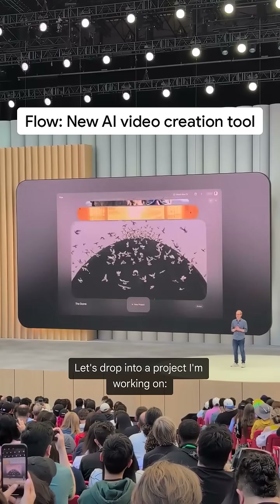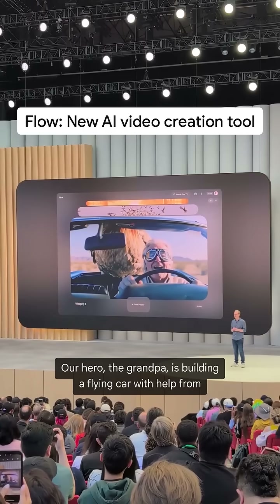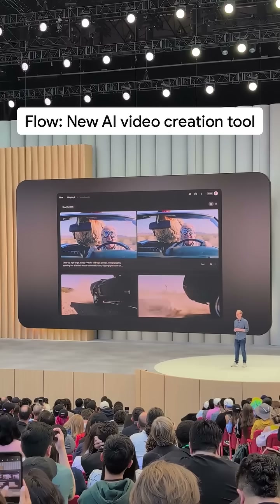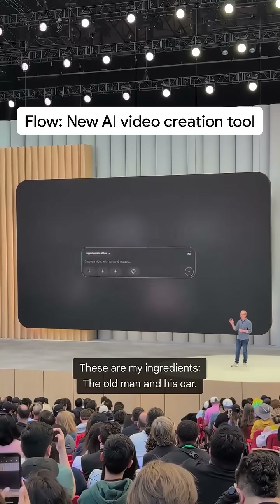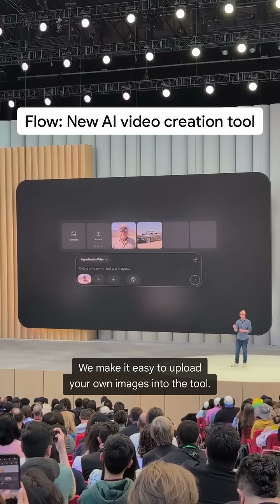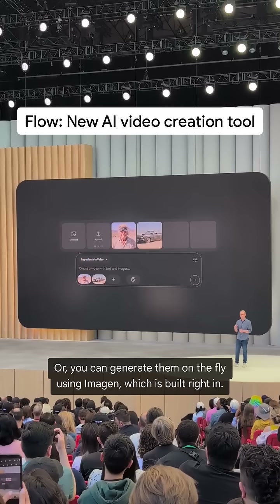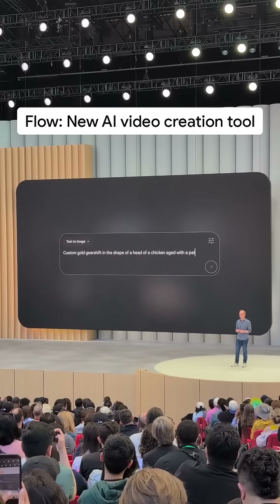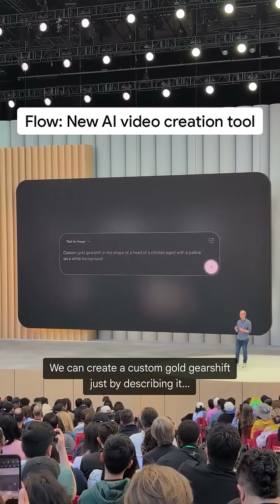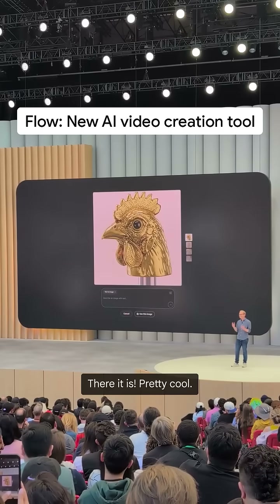Let's drop into a project I'm working on. Our hero, the grandpa, is building a flying car with help from a feathered friend. These are my ingredients: the old man and his car. We make it easy to upload your own images into the tool, or you can generate them on the fly using Imagine, which is built right in. We can create a custom gold gear shift just by describing it. There it is — pretty cool.